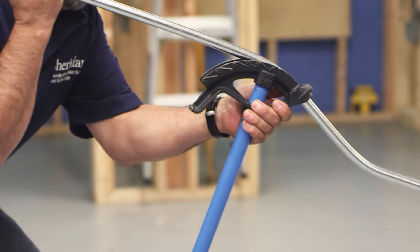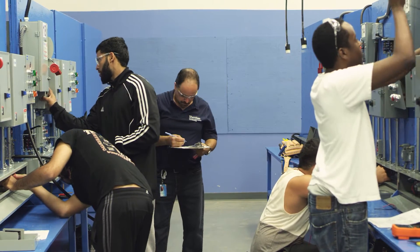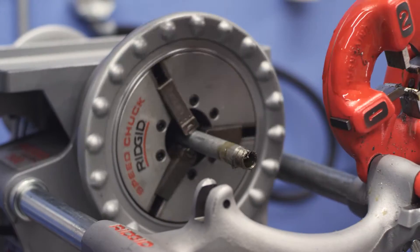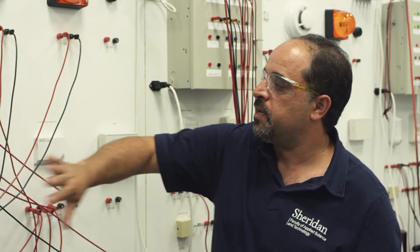Take your learning to a commercial and industrial level with the introduction to electrical three-phase systems. Learn how installing, maintaining, testing, and troubleshooting industrial equipment and electronic equipment differs from residential installations. Work with electric motor controls, generators, fire alarm systems, transformers, and security systems.